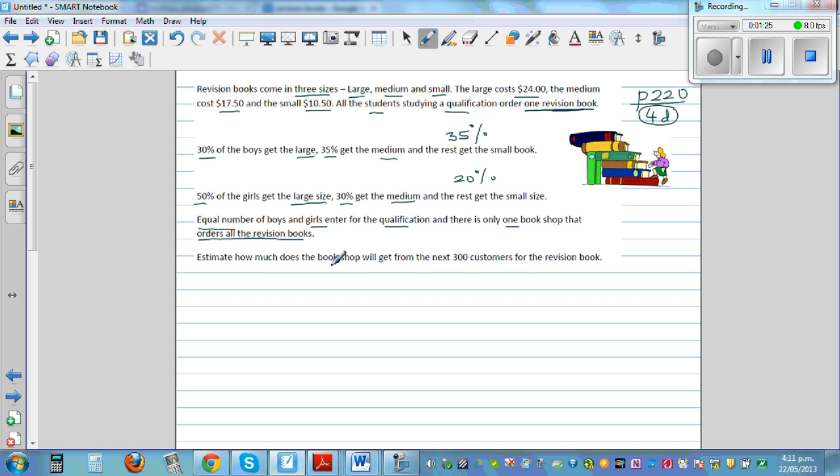The question asks: how much does the bookshop get from the next 300 customers? So there are 300 customers buying revision books. Since there are equal numbers of boys and girls, we can estimate 150 boys and 150 girls. We'll also presume all customers who come to the shop buy the book.